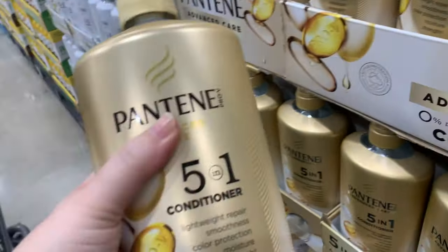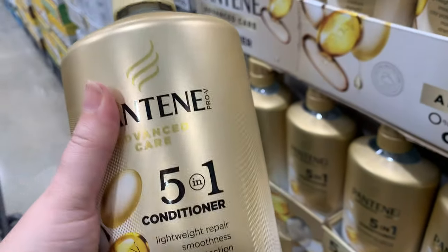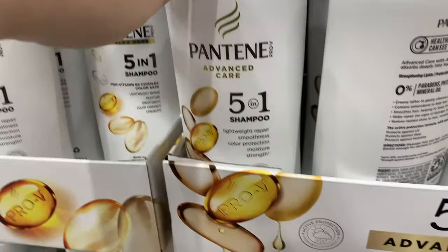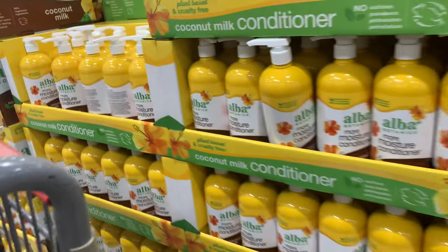It looks like the Pantene — I don't use Pantene but I'm just sharing — it's $10.99. This is for a 38-ounce container. You can see them up there; it's for shampoo and conditioner, and they also have the shampoo here.